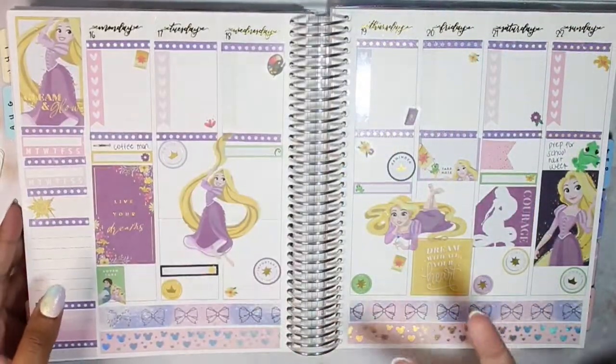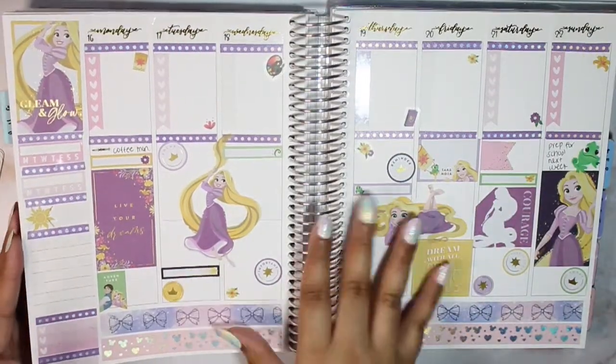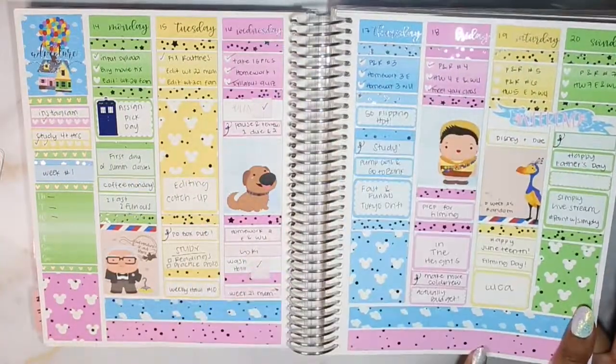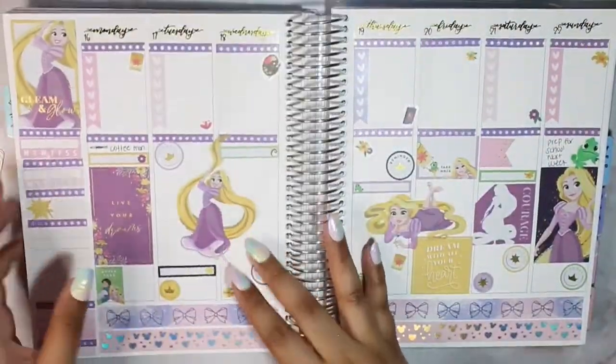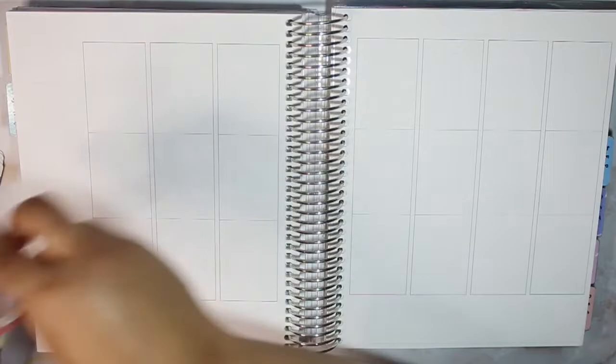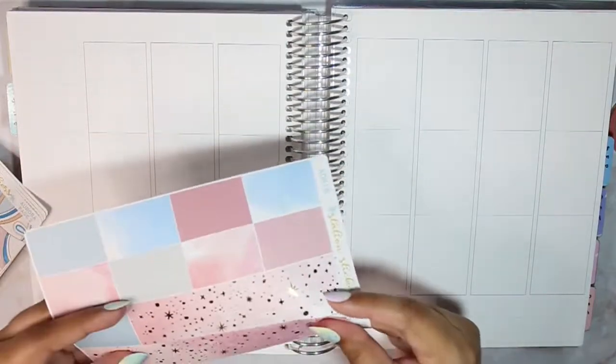They're very different even though they're the same theme, which I think is really cool. You can use the same theme multiple times in a planner and it looks a little different each time. I'm filming this in the middle of June, so this is the day I'm filming. I also have my washi cutter from Creativity and Ink, though I'm not sure how much I'll need that.